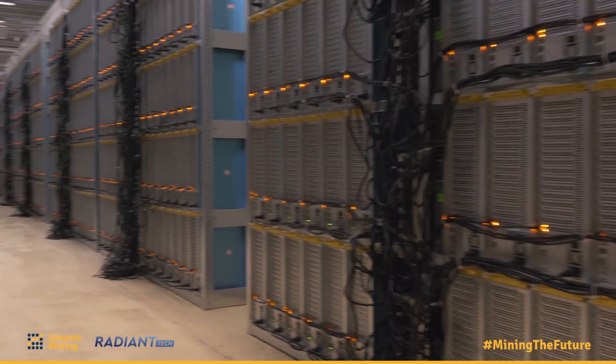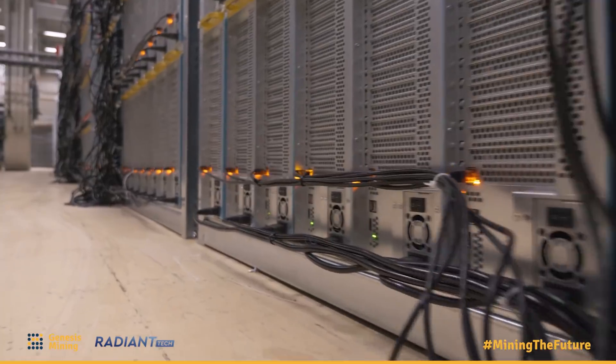We've always been a global player in the mining market and as a hash power provider we've always been number one. And it's been a challenge to keep that position. There are many newcomers coming up, many people trying to get into the market, and we've been able to keep our position by constantly innovating and constantly working on improvements on all different parts of our operation.